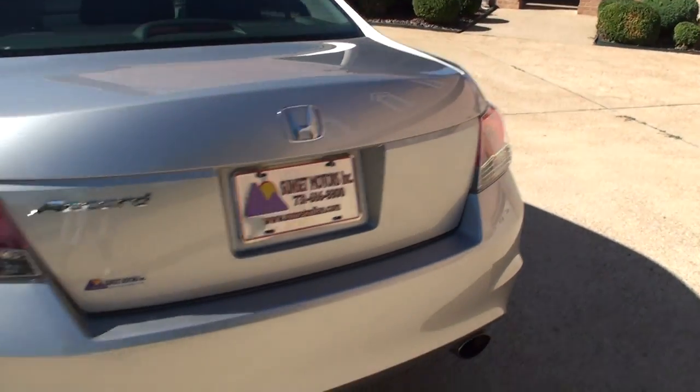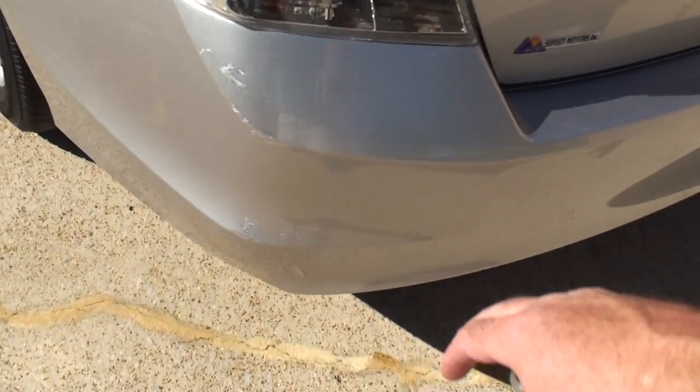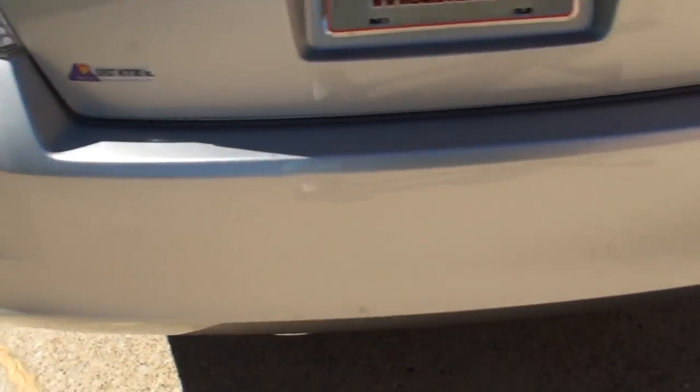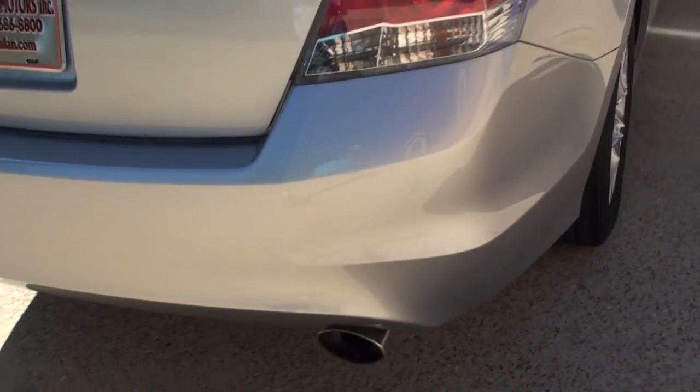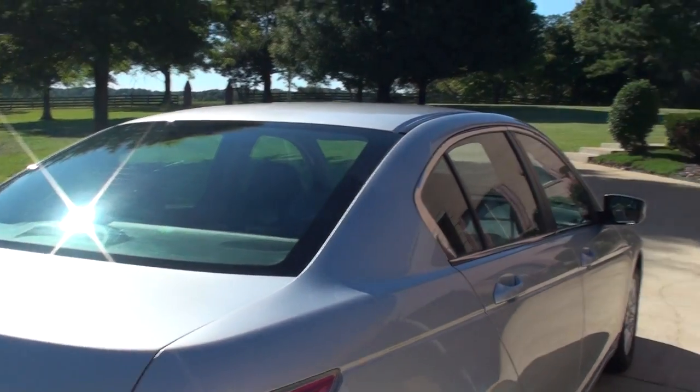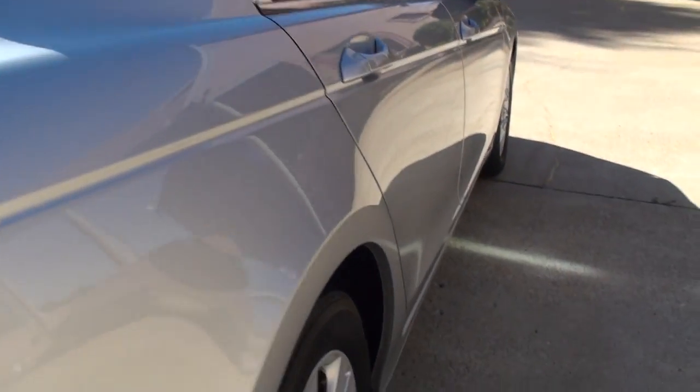The car is in very good condition. There are a couple of little cosmetic things — a little scratch here on the bumper. It's been touched up, but there it is. Nothing major, as expected on a 2008. But other than that, it's pretty slick.